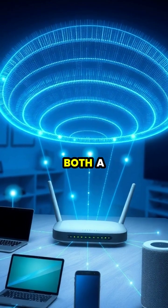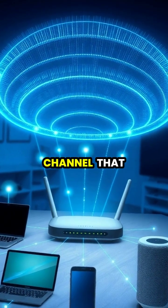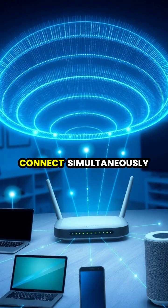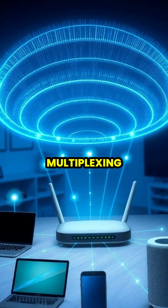Your router acts as both a transmitter and receiver, creating a two-way communication channel that allows multiple devices to connect simultaneously through a process called multiplexing.